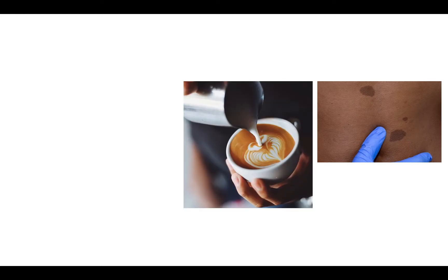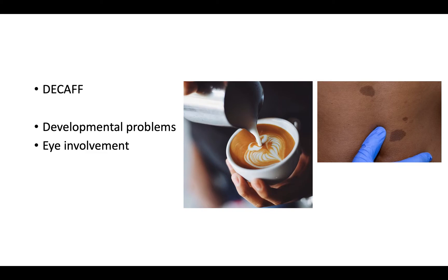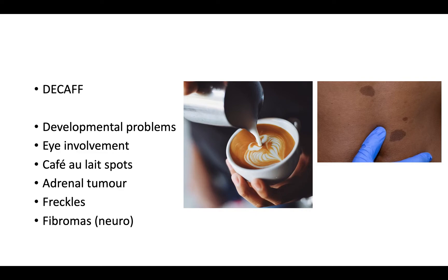That's quite a lot to remember, but I've come up with a mnemonic. When I look at café au lait spots I think of coffee, because café au lait in French means coffee with milk. And when I drink coffee I go for decaf to reduce my caffeine intake — so the mnemonic is DECAF: D for developmental problems, E for eye involvement, C for café au lait spots, A for adrenal tumor, and F for freckles and fibromas. Associate the coffee with neurofibromatosis type 1 and you should be sorted.